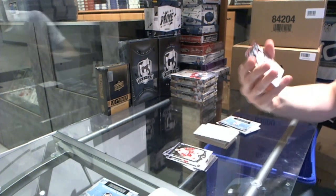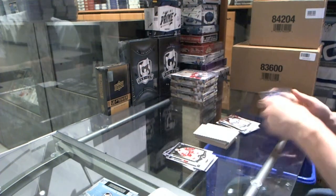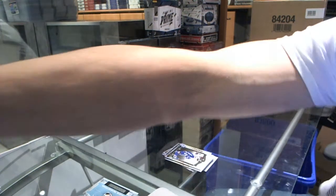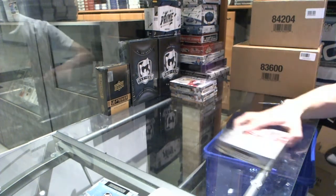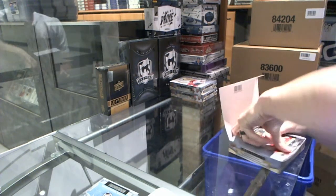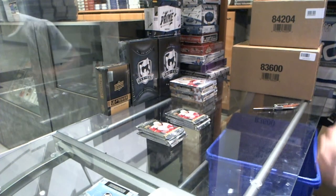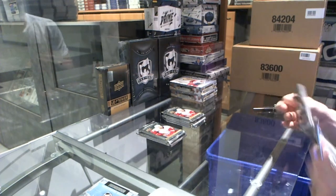We've got a Stars insert numbered to 999 for the Vancouver Canucks' Ryan Miller. Five bucks — box eight. I have a feeling I'm going to have to be a Flames fan on Sunday.